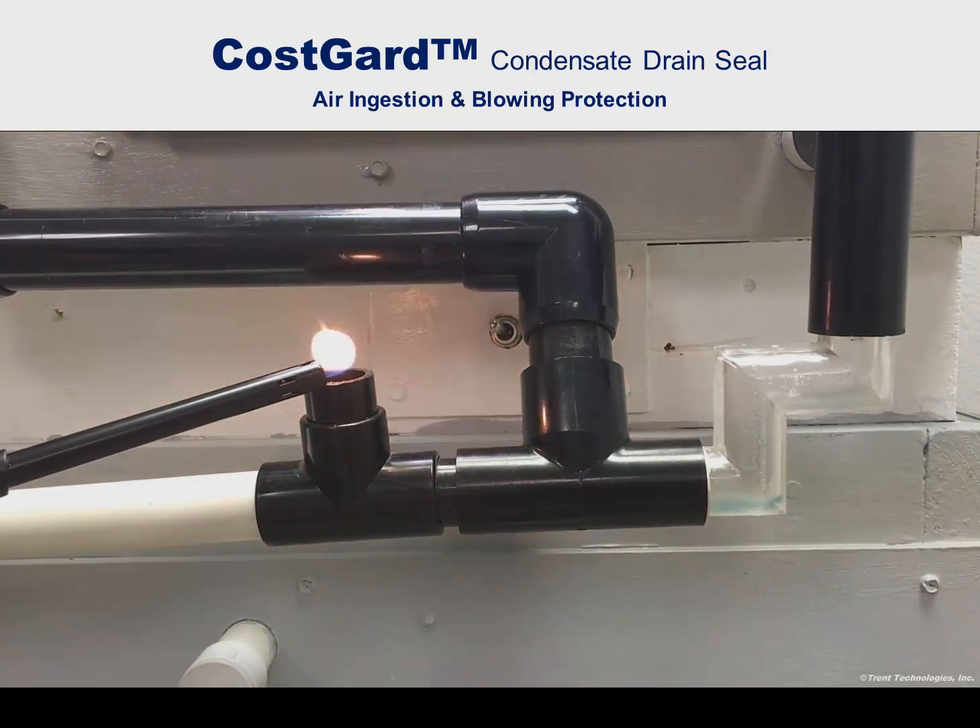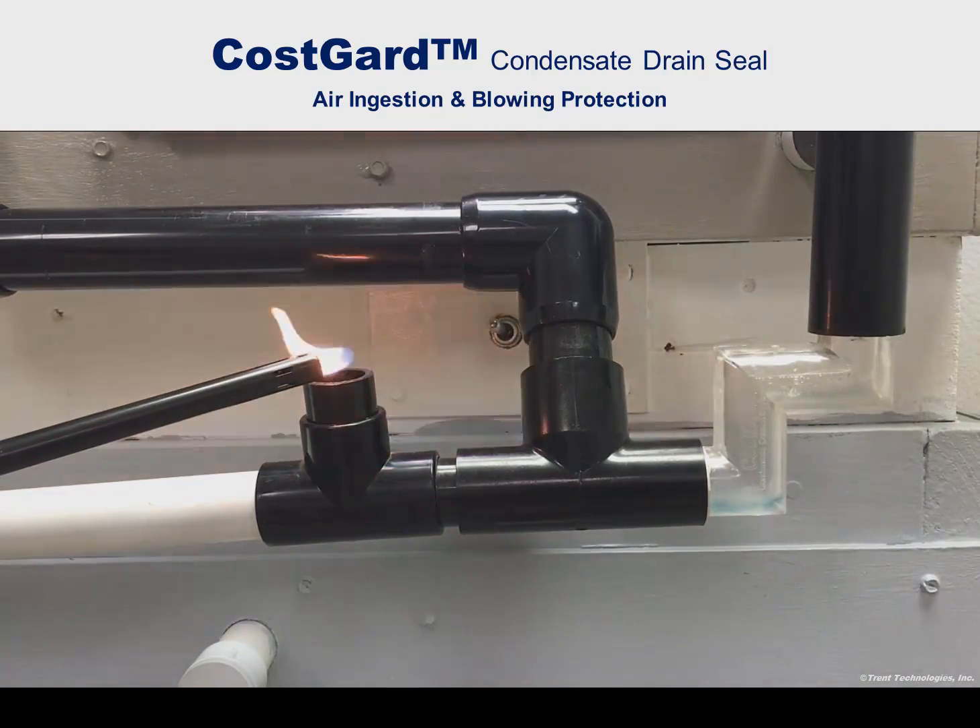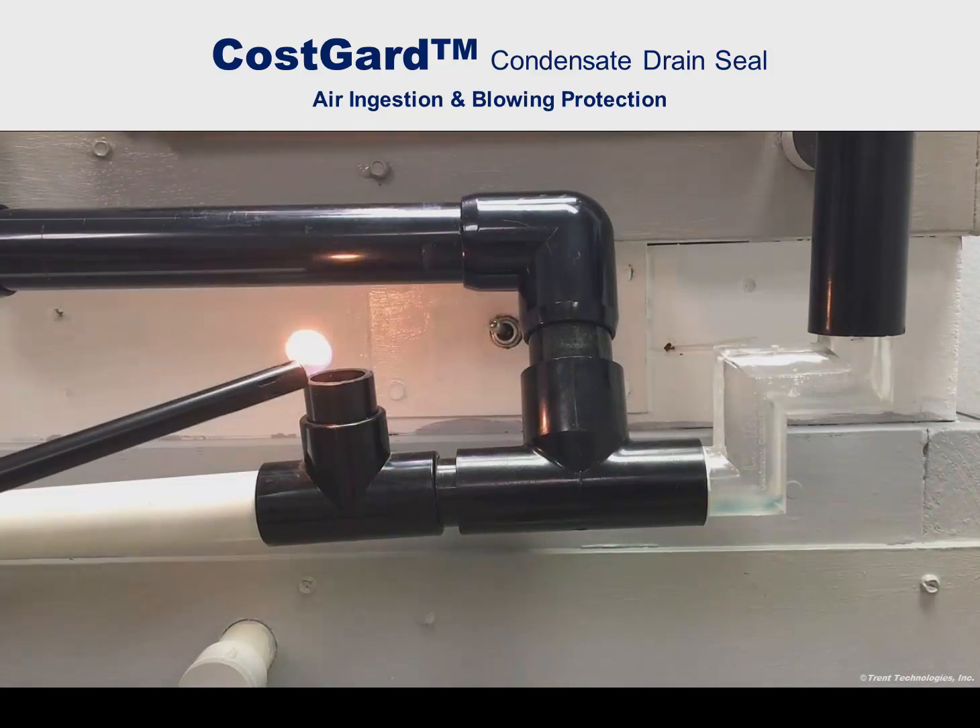Note also that the benzene lighter flame is being blown away, thus air and pollutants cannot enter through the drain connection.